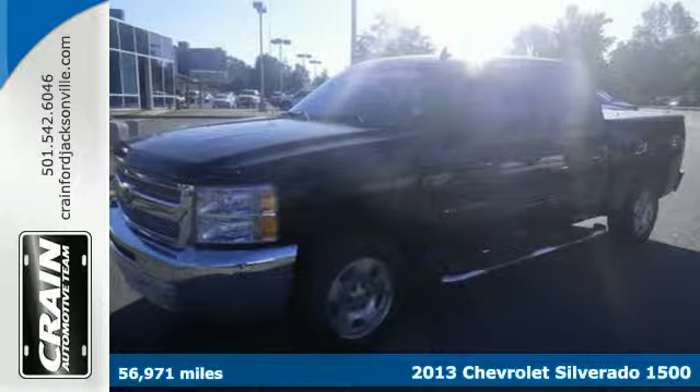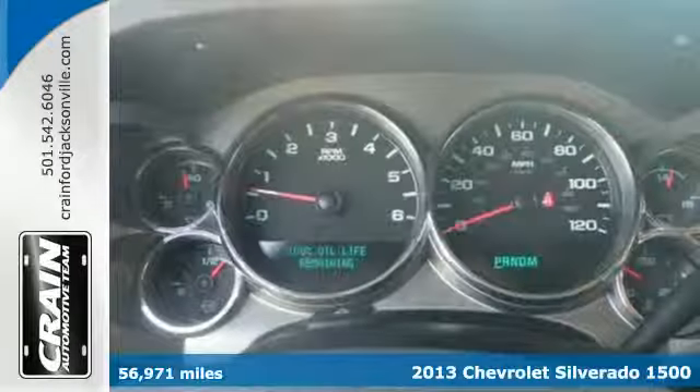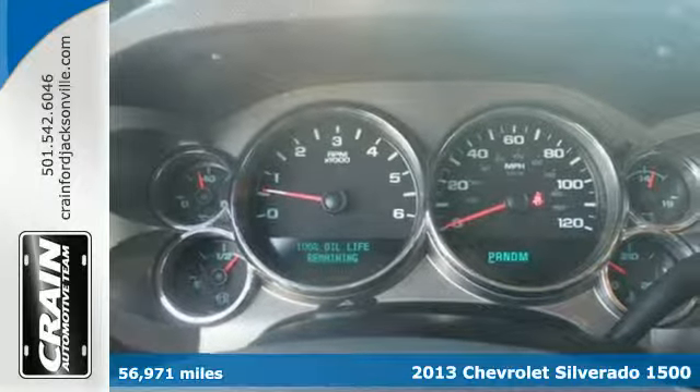It's a 2013 Chevrolet Silverado 1500. You buy a full-size pickup for its capability, but you still like your amenities.